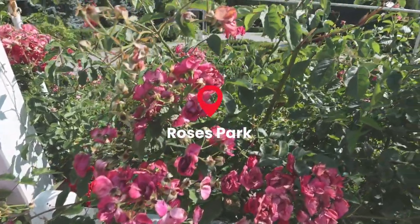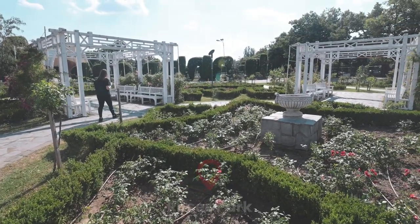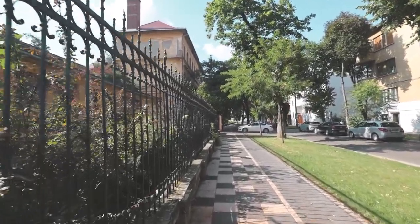I think we probably should have come to Rose Park during springtime because it looks like there aren't as many flowers. Still, it's a really nice park. We are walking away from the Rose Garden and going back into town.